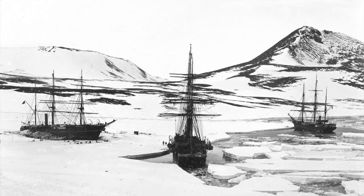The Discovery eventually broke out of the ice and the three ships returned to the north in due course. The thing I like best about this photograph is it represents the most ships that had ever been grouped together at this time in Antarctica.